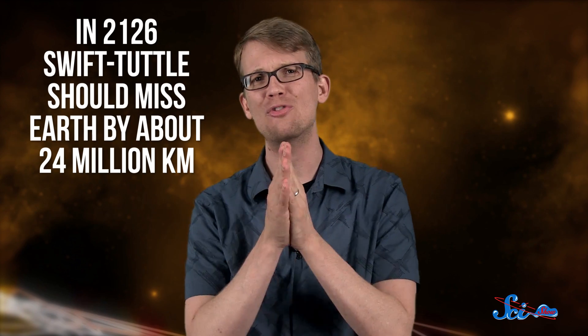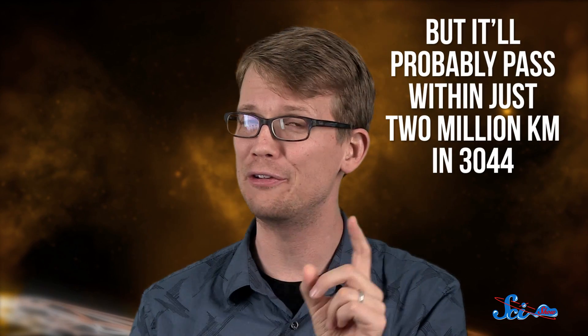But with its 10 kilometer diameter, Swift-Tuttle is famous for more than just making the Perseids happen. Scientists weren't exactly sure of its orbit until the 1990s, which led to a bit of a scare. An astronomer named Brian Marsden calculated that if the comet's next predicted brush by Earth in 2126 was off by just 15 days, we'd have a collision on par with the one that killed the dinosaurs. By looking through records of comets spotted as far back as 69 BCE, Marsden figured out that in 2126, Swift-Tuttle should miss Earth by about 24 million kilometers — more than a tenth the average distance to Mars — so there's plenty of wiggle room. But it'll probably pass within just 2 million kilometers in 3044. So future astronomers will probably be on the lookout, but for now, we get to enjoy the Perseids worry-free.